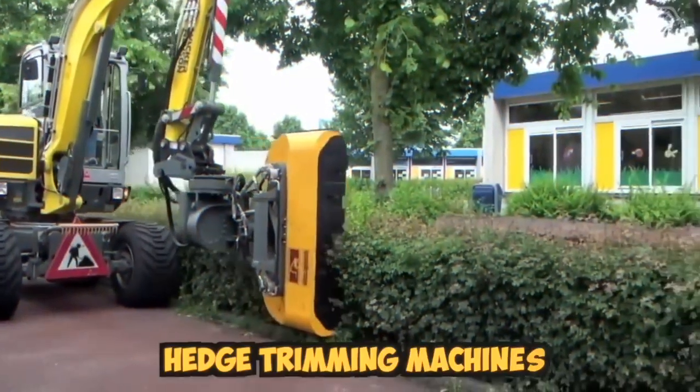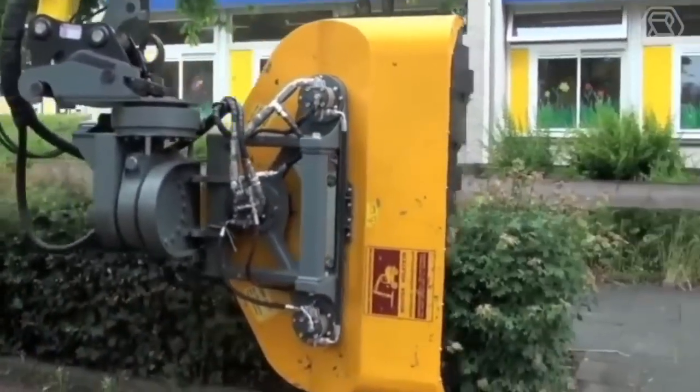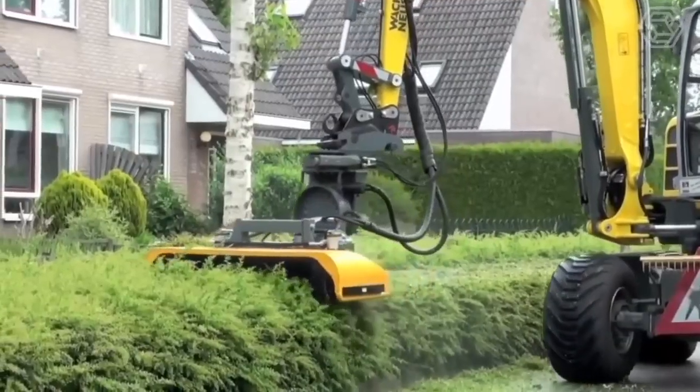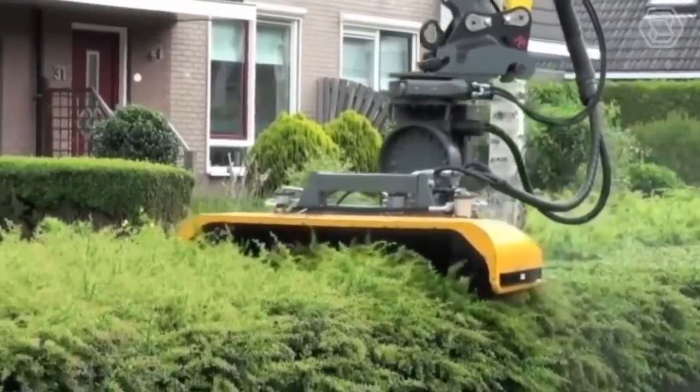Modern hedge trimming machines are highly efficient and reliable tools designed to trim hedges and shrubs quickly and easily. They are typically powered by electricity, gasoline, or batteries, and come in various sizes and shapes to suit different types of hedges and shrubs.